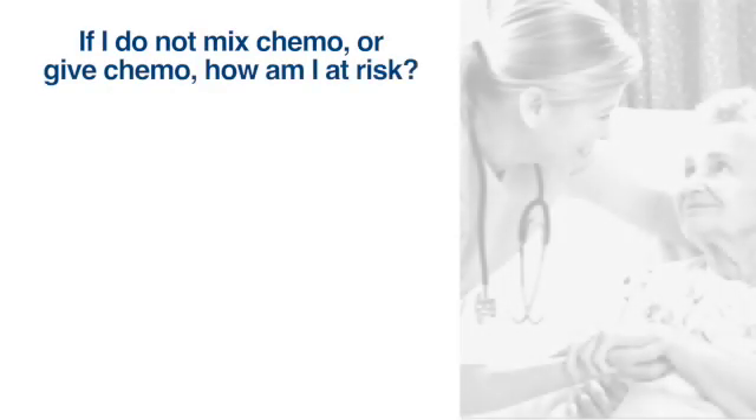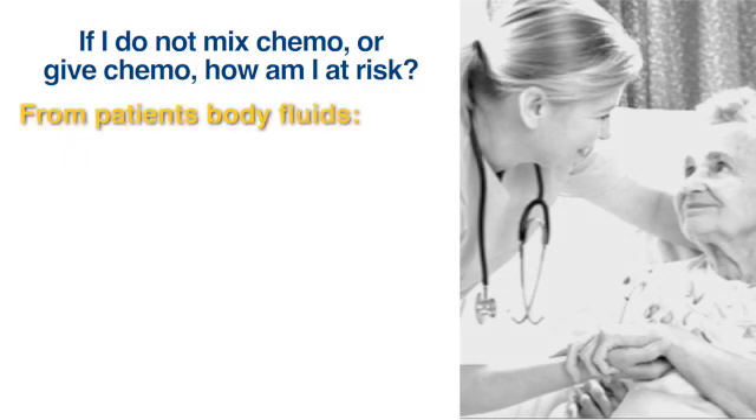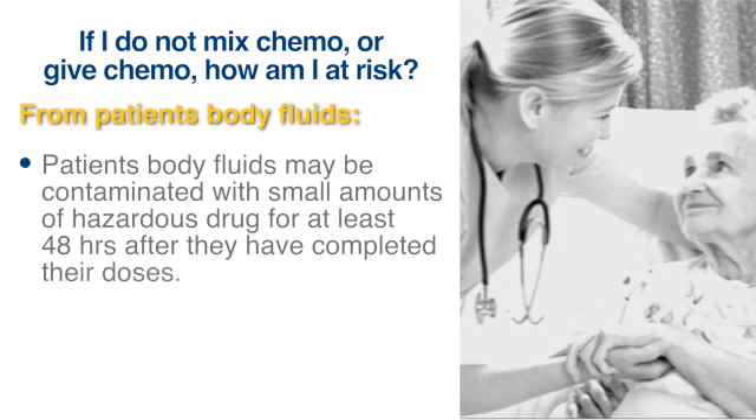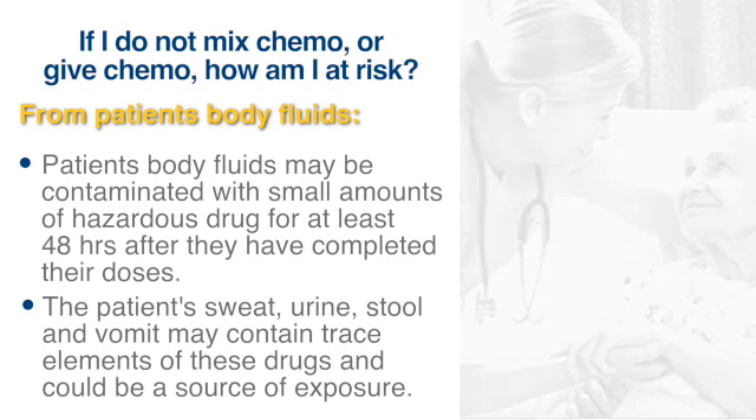If I don't mix chemo or give chemo, how am I at risk? From patient body fluids. A patient's body fluids may be contaminated with small amounts of hazardous drug for at least 48 hours after they've completed all their doses. The urine, stool, and vomit of a patient receiving cytotoxic drugs have trace elements of these drugs and could be a source of exposure.